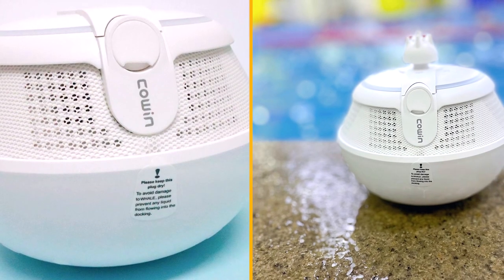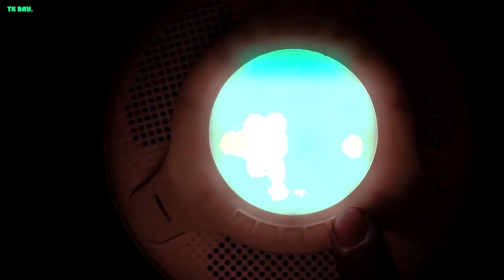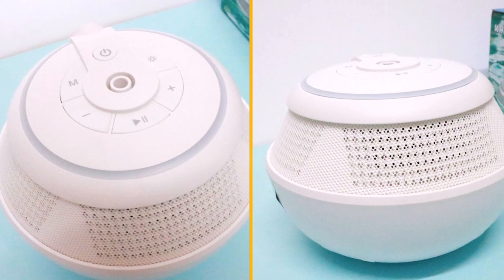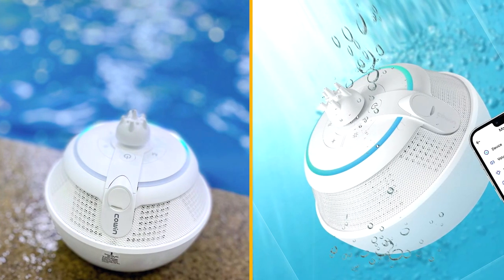The IPX7 waterproof rating is another notable feature of the Cow & Whale speaker. This means it can withstand being submerged in up to 1 meter of water for 30 minutes, making it perfect for poolside parties, beach outings, or even shower sing-alongs. The sturdy construction and sealed ports protect the speaker from water damage, ensuring its longevity and durability.